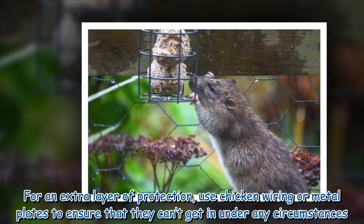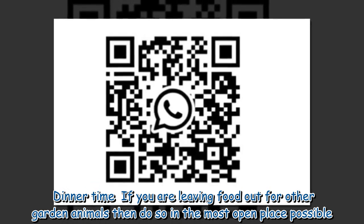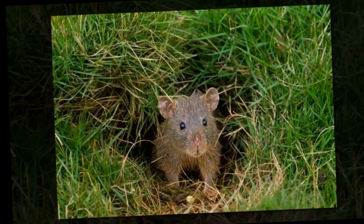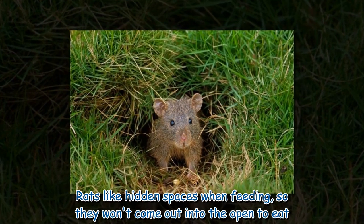Dinner time: if you are leaving food out for other garden animals, do so in the most open place possible. Rats prefer hidden spaces when feeding, so they won't come out into the open to eat.